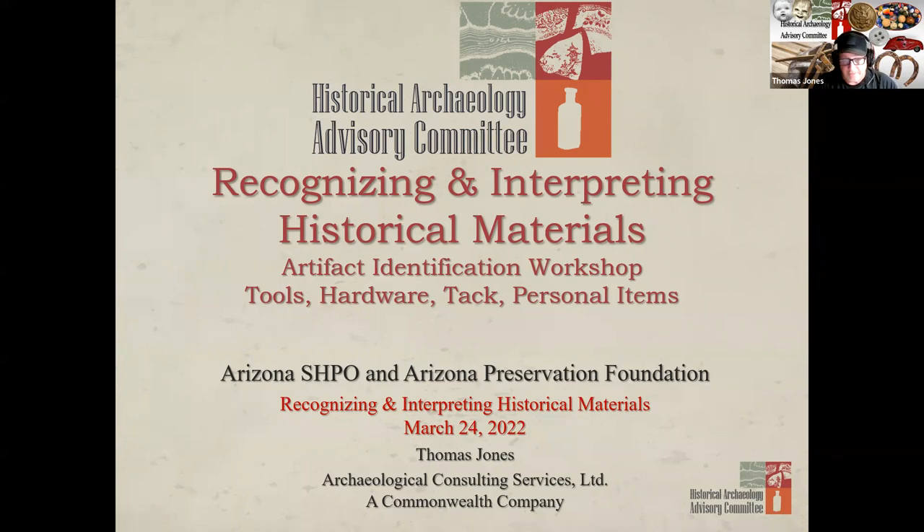Unfortunately, given our time constraints, I can only gloss over these artifact types tonight. For those of you that are itching for more, there is a wealth of materials to help us understand just how these artifact types influenced our lives historically and continue to do so today.